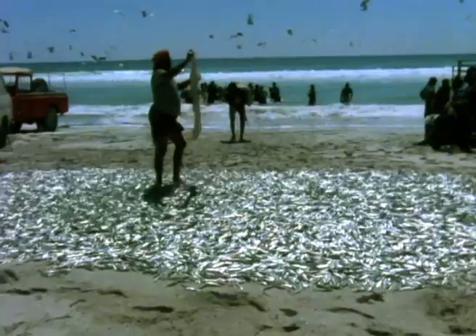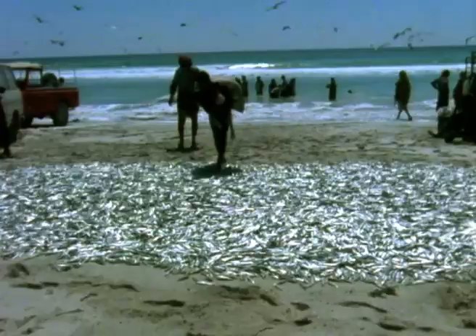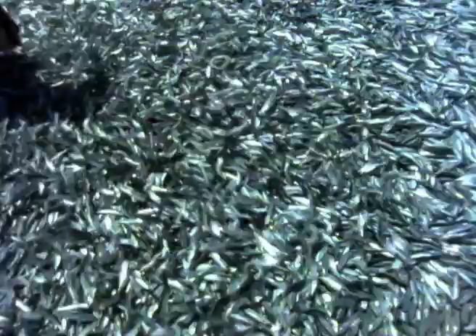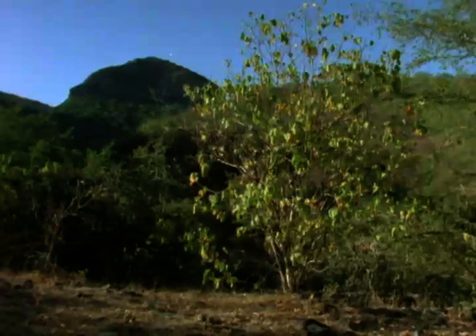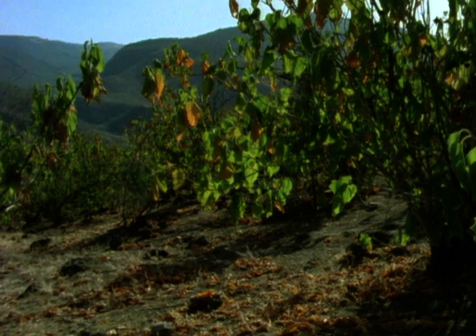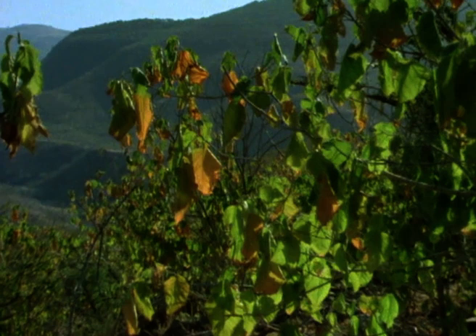They dump the fish unceremoniously on the beach, where they will die and dry in the sun. Autumn has come to the land — away from the oases, the trees and bushes are drying up and changing colour. The sun is pushing the boundary of the desert towards the coast once more, now that the Karif is over.